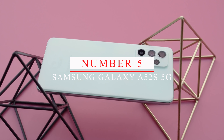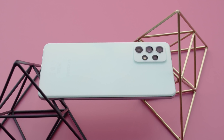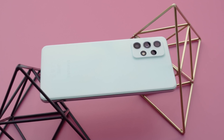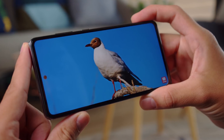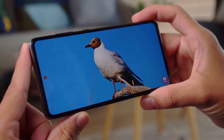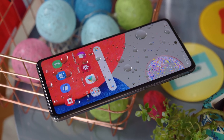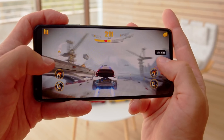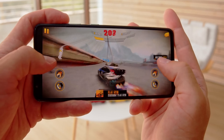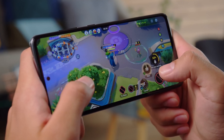Number 5: Samsung Galaxy A52s 5G. Starting off our list, we have the Samsung Galaxy A52s 5G. This phone offers a lot of features that you would find in higher-end models, but at a lower price point. The A52s 5G comes with a 6.5-inch Full HD Plus AMOLED display with a 120Hz refresh rate, making it great for gaming and streaming.